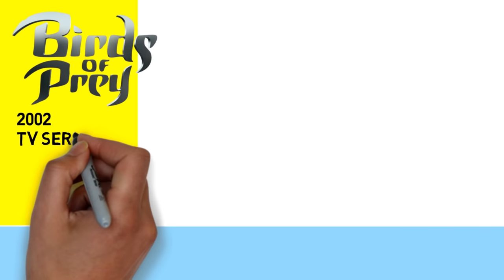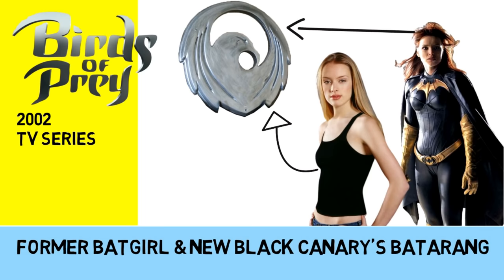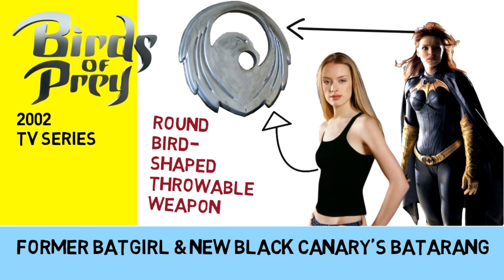And way back in the early 2000s, the Birds of Prey TV show had the former Batgirl and the new Black Canary using a different shaped Batarang that was round and shaped like a bird.